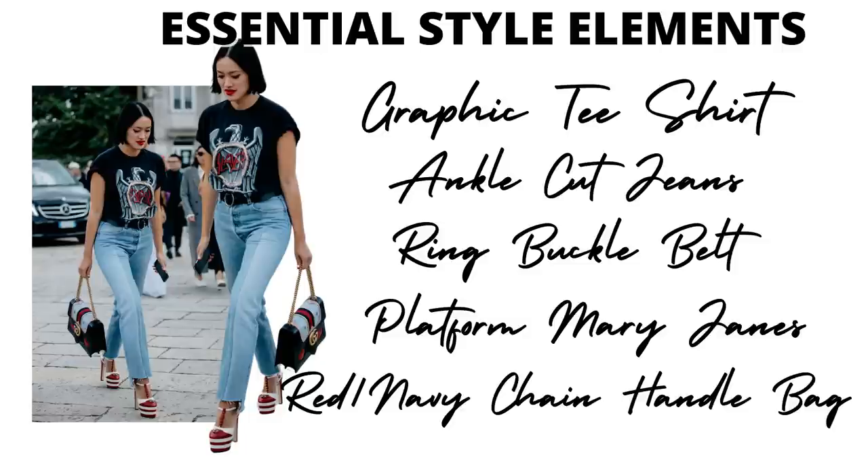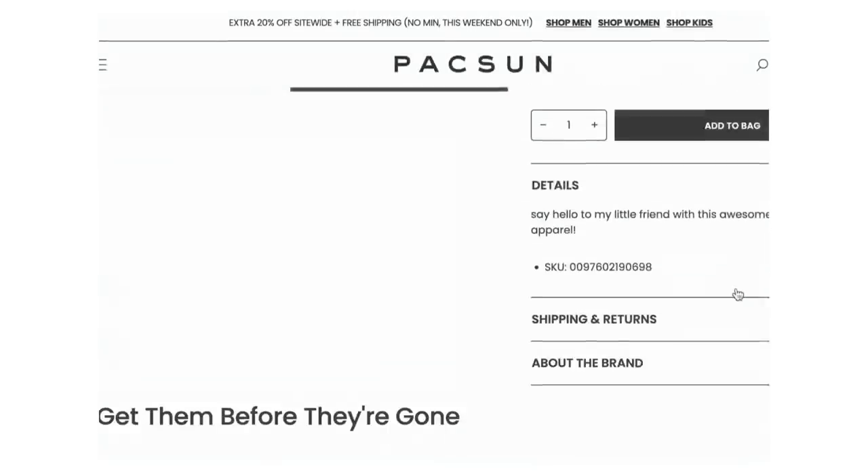We start off with this really cute look. I love the platform she's wearing. She has this graphic t-shirt on, ankle-cut jeans — a relaxed cut, not wide leg but not a skinny jean. Then she has on this really cute ring buckle belt, platform Mary Janes which are Gucci, and so is her matching bag. This is an expensive designer look, and the red and navy chain handle bag is also by Gucci — and we're not doing Gucci over here, we're going to dupe for less.